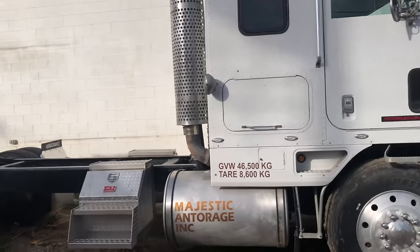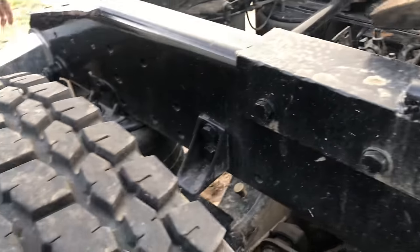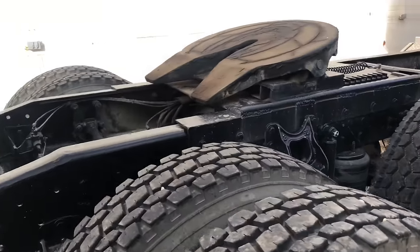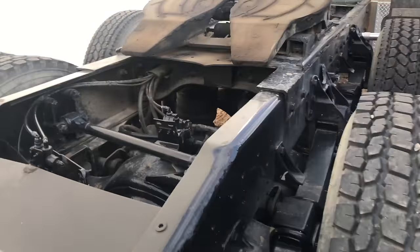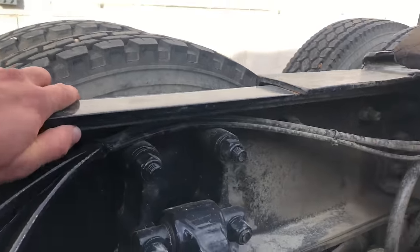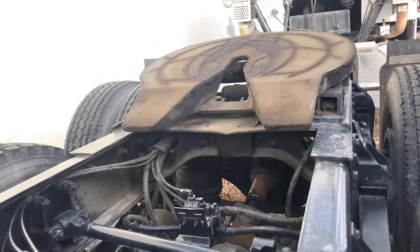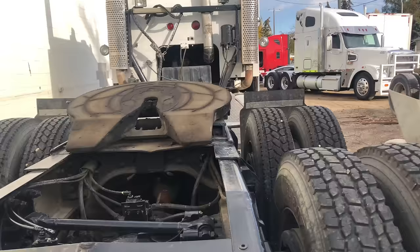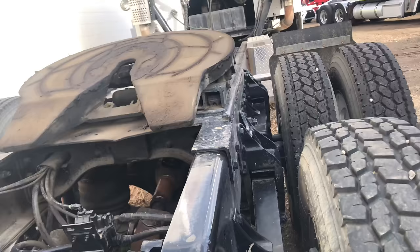Yeah, that looks way better set up like that. Good tires — these tires are two and a half, maybe three months old. Got them next door at a tire place. So why are you selling it? It's a nice truck, you should put it to work, man. I'm a truck driver, but with the way things are right now, I'm just laying back to see how it goes. It's a shame you've got to sell such a nice unit.